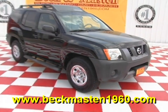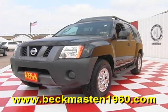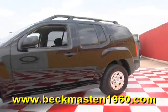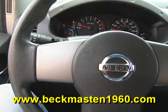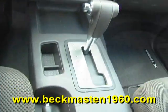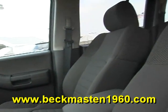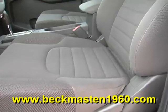Beckett Maston 1960 proudly presents this 2008 Nissan Xterra S. This super black Xterra is in excellent condition and features chrome wheels, running boards, steering wheel controls, a CD player, and a rugged cloth interior that is in excellent condition — no rips, no tears, and no stains. The carpet is super clean as well.